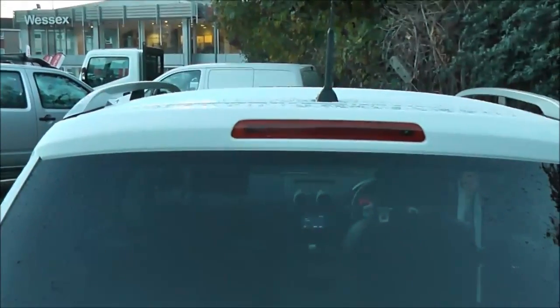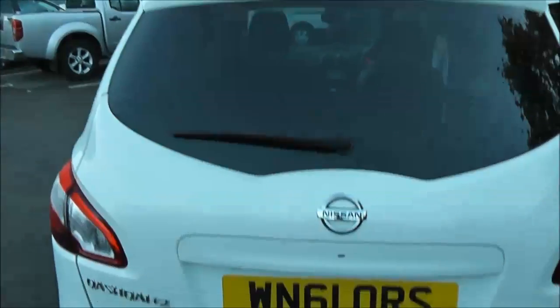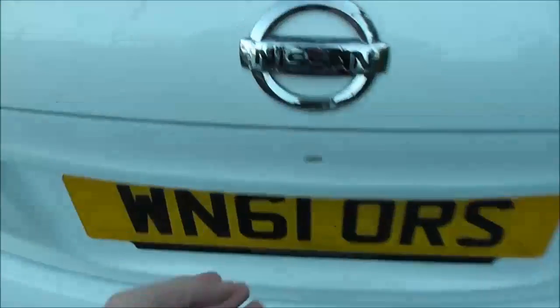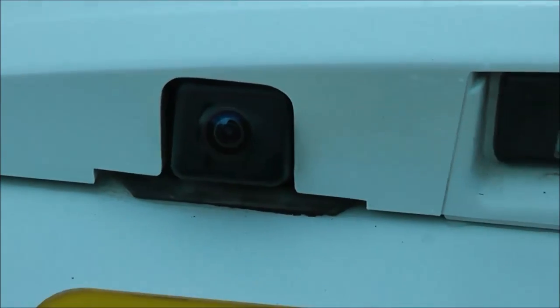As we move around to the back, at the very top of the tailgate we've got a high-level third brake light. It's fitted with a rear wiper blade, and there's a tow bar fitted as well. If we look closely at the tailgate, just to the left of centre, we've got a colour rear-view camera, and I'll show you the display shortly.